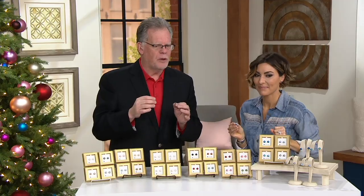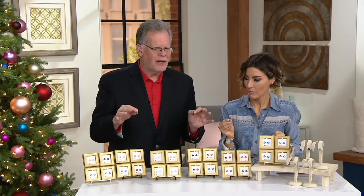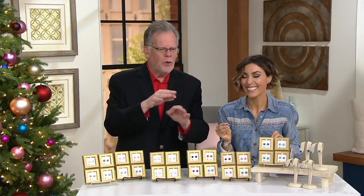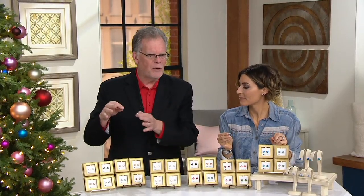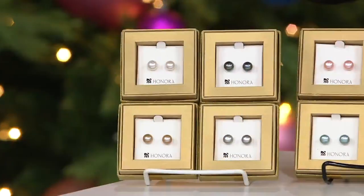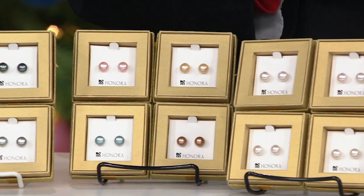Look how it looks on Amy. If your hole is a little stretched, don't worry — this back is going to keep it on there great. Nine millimeters is a nice-sized pearl, but you don't have to worry with this back. We've got all these different colors — pastels, really vivid colors, the classics. And if you just want to give a gift of white pearls to family and friends, buy a box of Snow.